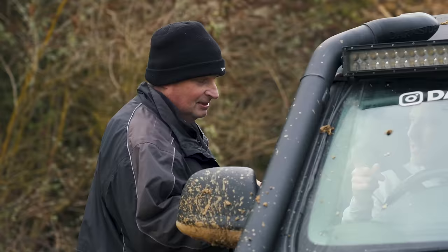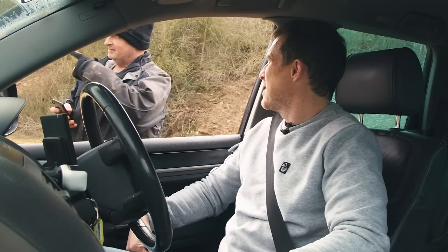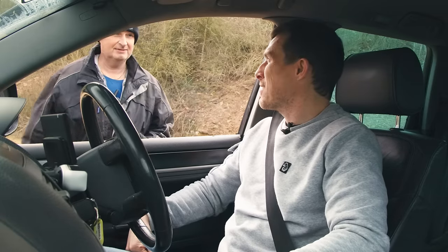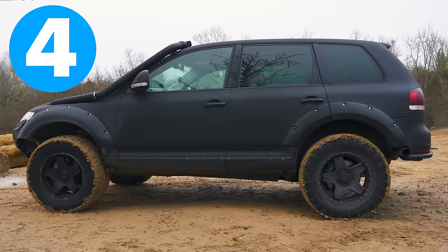Two points to the Discovery for the descent challenge, one to the Touareg. That means five points to the Land Rover and four to the Volkswagen.